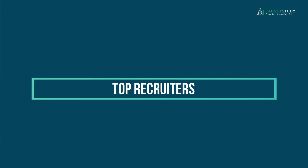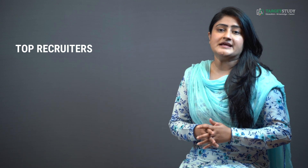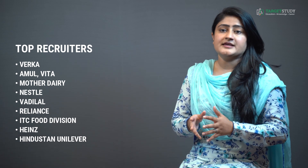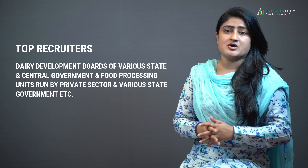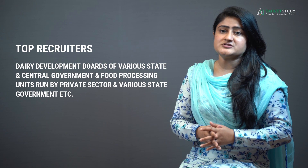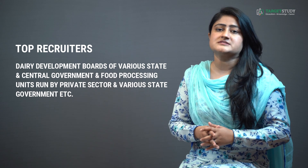Now let me tell you some of the top recruiters that you can think of joining after completing your BTEC Dairy Technology. With a BTEC degree from a well-reputed institute, you can land jobs in a variety of industries like Verka, Amul, Vita, Mother Dairy, Nestle, Wadhilal, Reliance, ITC Food Division, Haines, Hindustan Unilever, Dairy Development Boards of various state and central governments, and food processing units run by the private sector and various state governments.